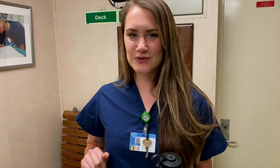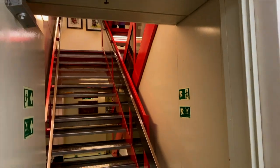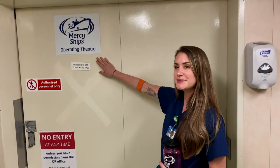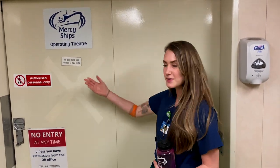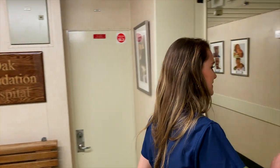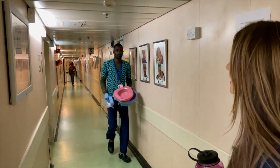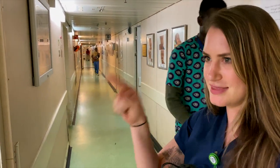This is the entrance to our hospital. There are stairs back there for people who are walking down. This right here goes to our operating theater. They'll open these doors and push the patient over to this main hallway, and then this leads to all of the wards down here — so patients can go to any ward from this door.